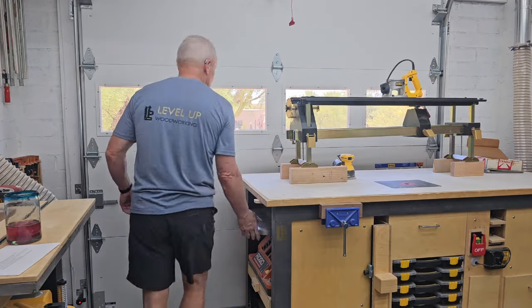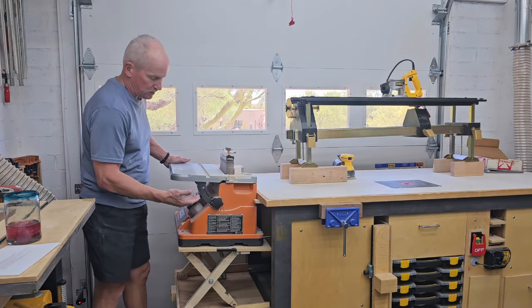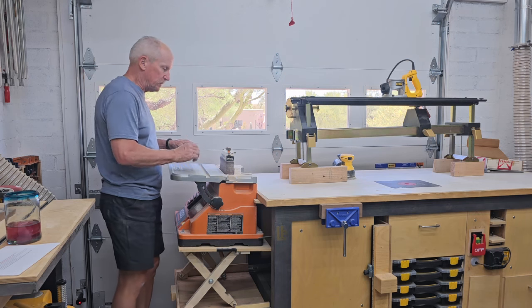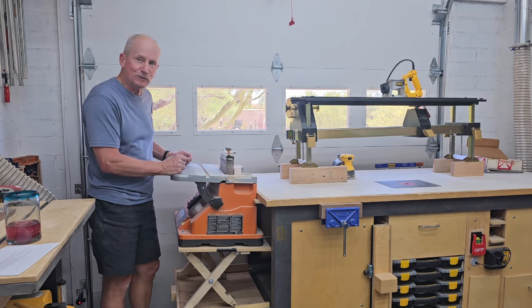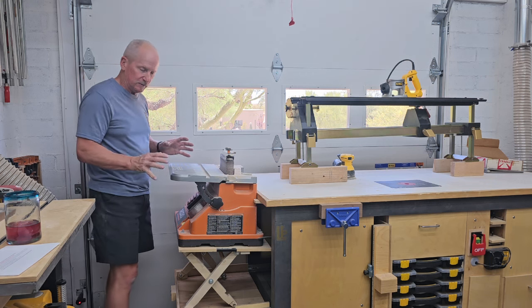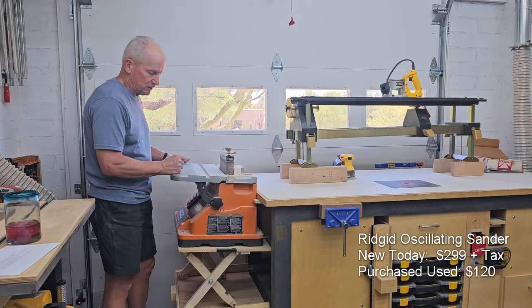At this end of the table I have my Ridgid sander — a very common sander that a lot of people use. I put it on a lifting mechanism so I can pick it up. It's a little tilted but it works well for me. You can certainly attach dust collection, though it looks like I haven't used it much lately. I've been very happy with this and I'll check what it sells for new in the video.